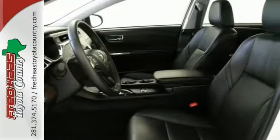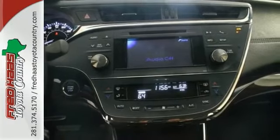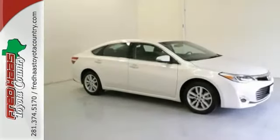Features include a sunroof, steering wheel controls, and leather seats. Plus, it comes with a clean Carfax history and a warranty. What are you waiting for? Call or stop in today.